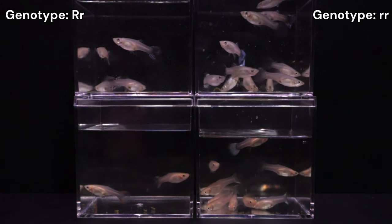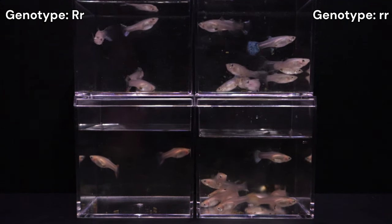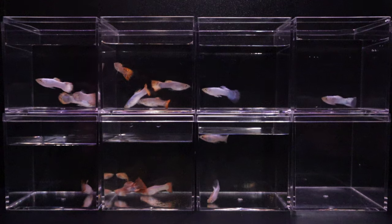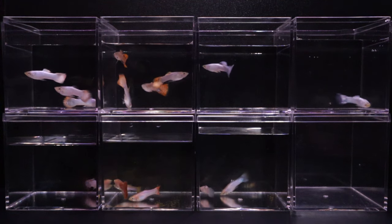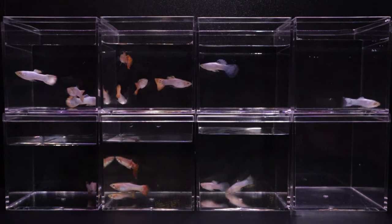I couldn't reliably identify Storzbach expression in the females. There were times where I would notice a strong metallic shimmer, but these were inconsistent and brief. So there we have it — 8 different phenotypes identified the best I could.